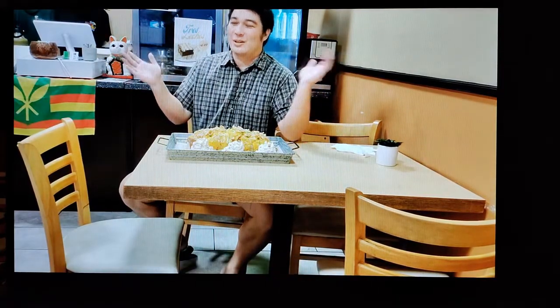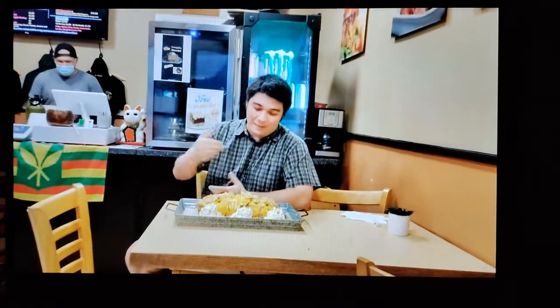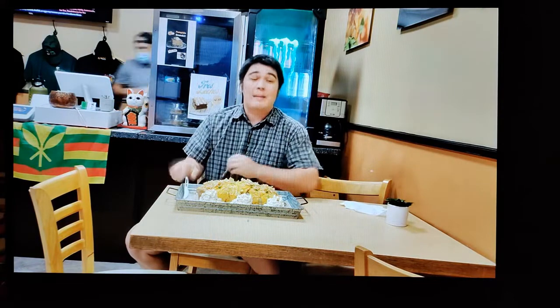Here we are at the wonderful Aina Grill — shout out to Aina Grill for all their support! What you can see is the six-pound loco moco burrito challenge. Right now it has three piles of mac salad, cheese sauce on top, hamburger gravy, fried onions, about six fried eggs, six hamburger patties, and several pounds of rice.